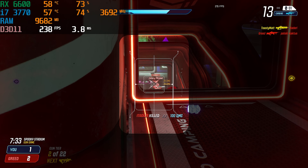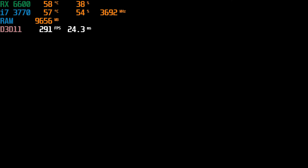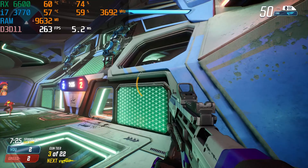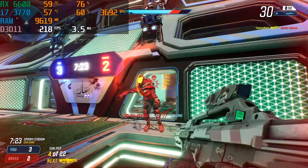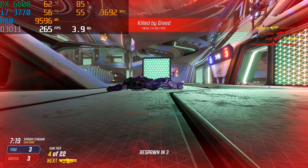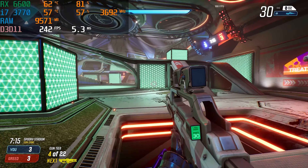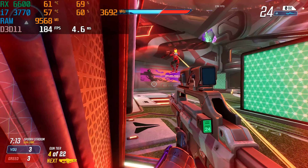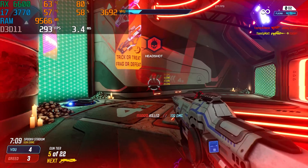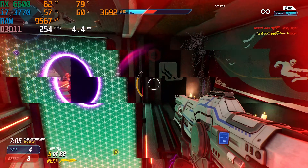Last but certainly not least is Splitgate at 1080p on max settings — we got 200 plus FPS, but it was still a little bit stuttery. This is where an older i7 with older IPC is going to cause some issues, especially in esports titles when you're getting to super high FPS numbers. You could easily lock it to 144 and have a very smooth experience, but when you start seeing 200 or 300 FPS, that CPU cannot handle all those frames and you start experiencing stutters and a not-so-great gaming experience.